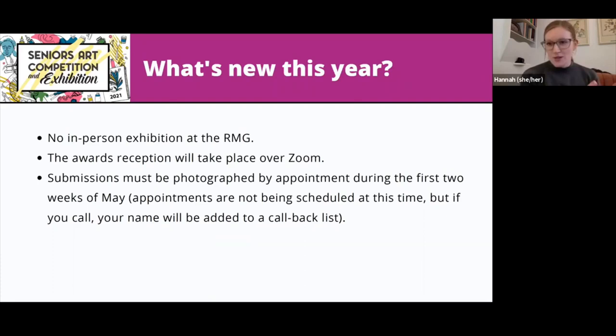Just a quick note about getting your artwork photographed: we aren't making those appointments right now, but if you do want to call, we are adding names to a callback list. As we get closer to the first two weeks of May, we'll be slotting people into appointment times when you can come into the library or the senior center to have your piece photographed by one of the staff people there.